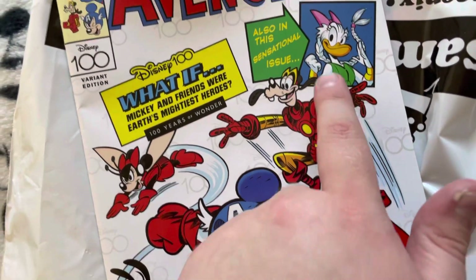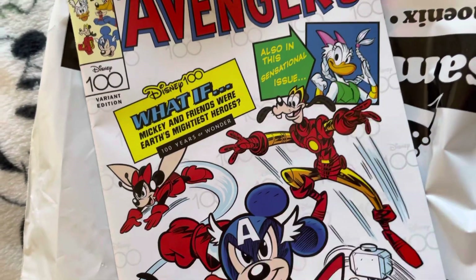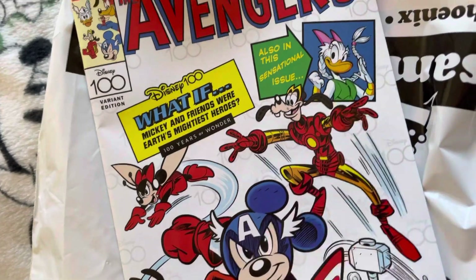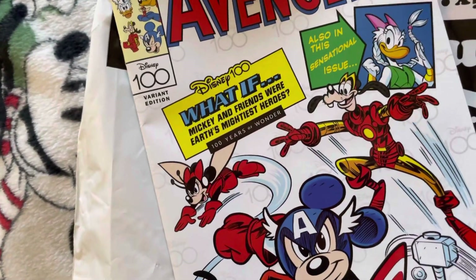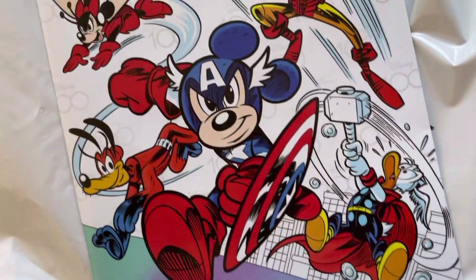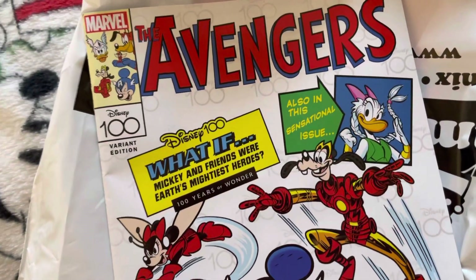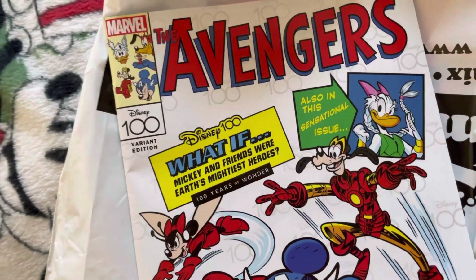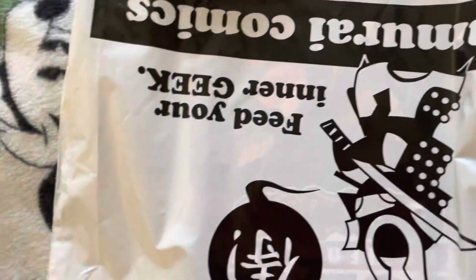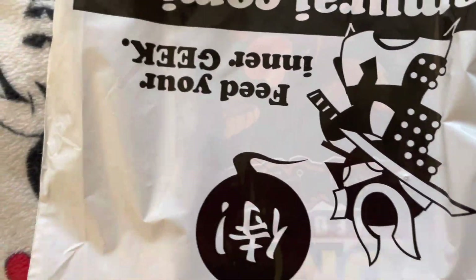...Mini, Goofy, and Daisy. I'm pretty sure that's supposed to be Wilkie - could be wrong. But really cool, this is a variant cover celebrating 100 years of Disney. I picked that up just because I love the cover.